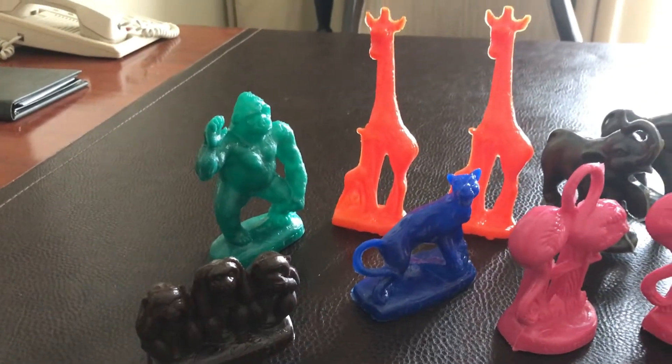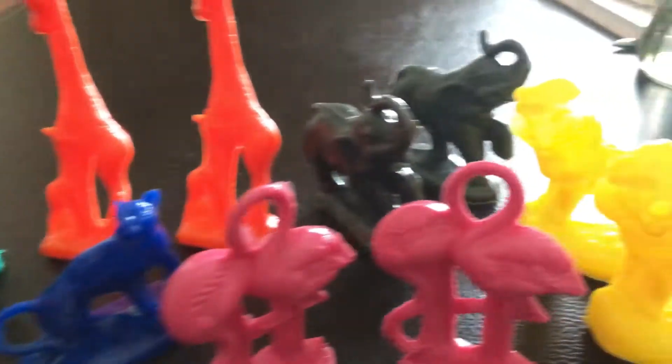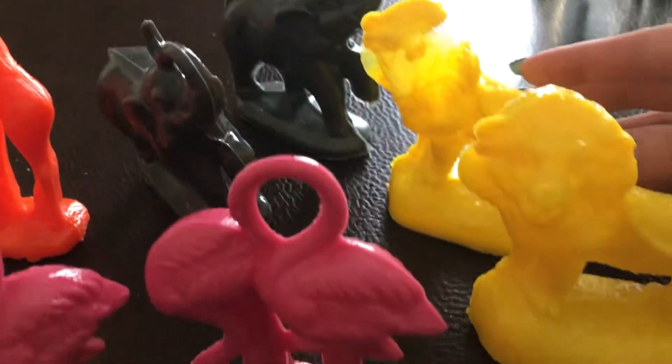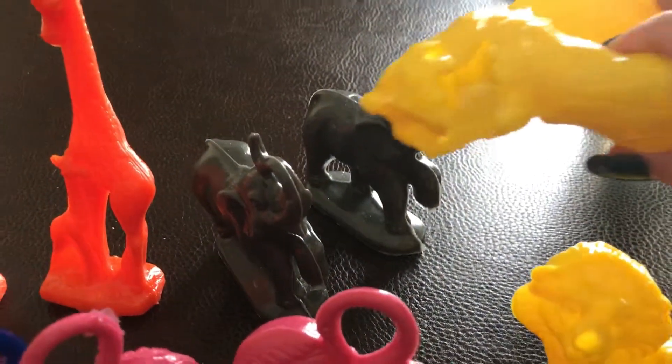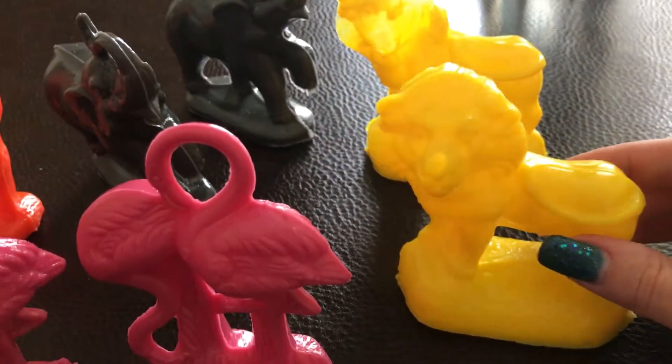These are our Moldoramas from the San Antonio Zoo. They all turned out pretty good except for the lion. We did two attempts at the lion and the pressure was off, so that's a bummer — but the first one looks good.